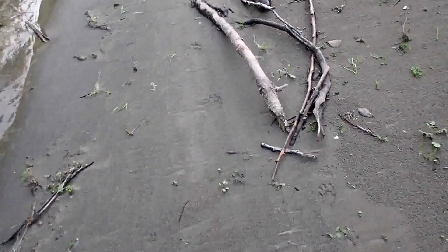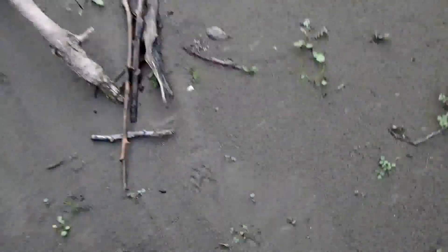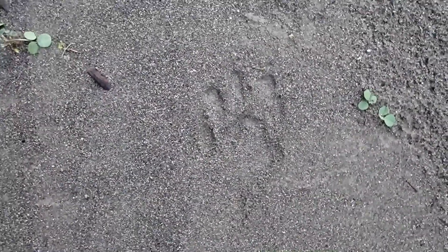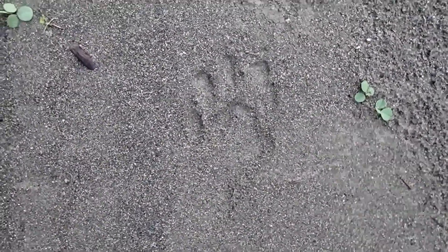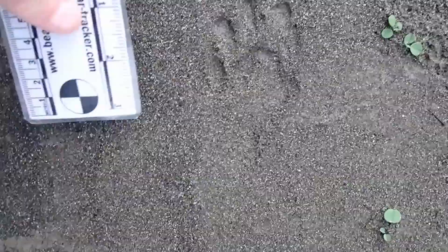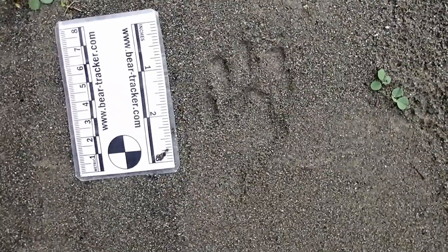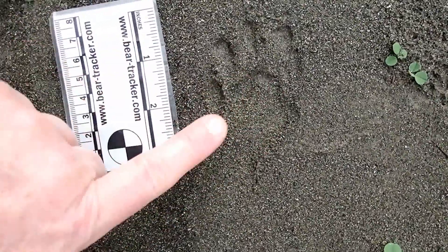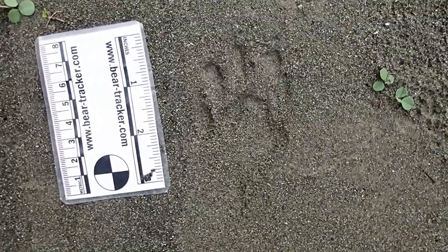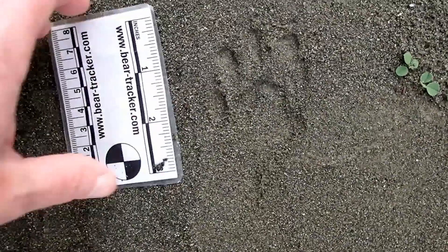The gait will help you tell raccoon tracks apart from otter tracks, as will their long fingers. Take a look at the long fingers on this raccoon track. The otter had way more bulbous or chubby little fingers compared to the raccoon. The raccoon is similar in size, track-wise, to the otter, but their fingers are much longer. Usually the fingers connect to this palm pad, and it's C-shaped. It's relatively flat, whereas the otter's pad is split into different lobes — and you don't see that on the raccoon.